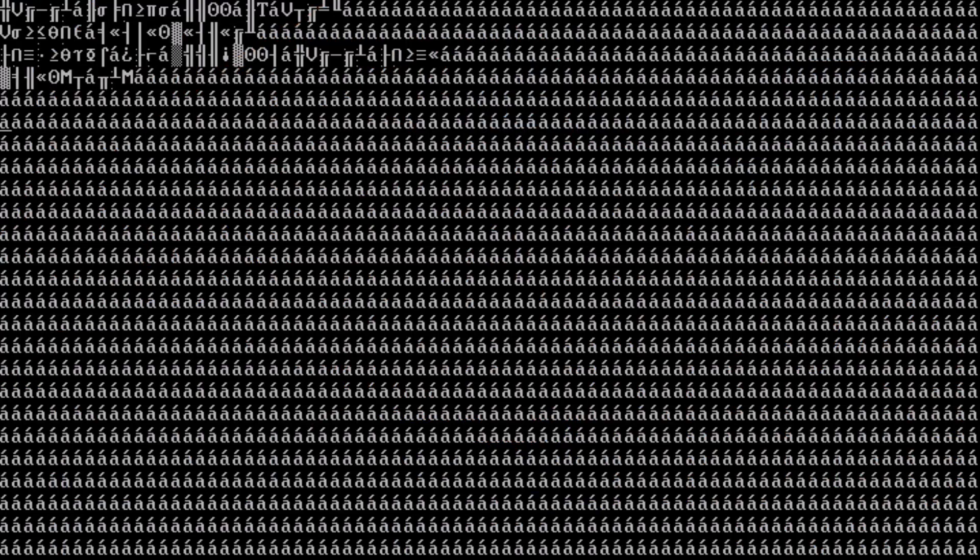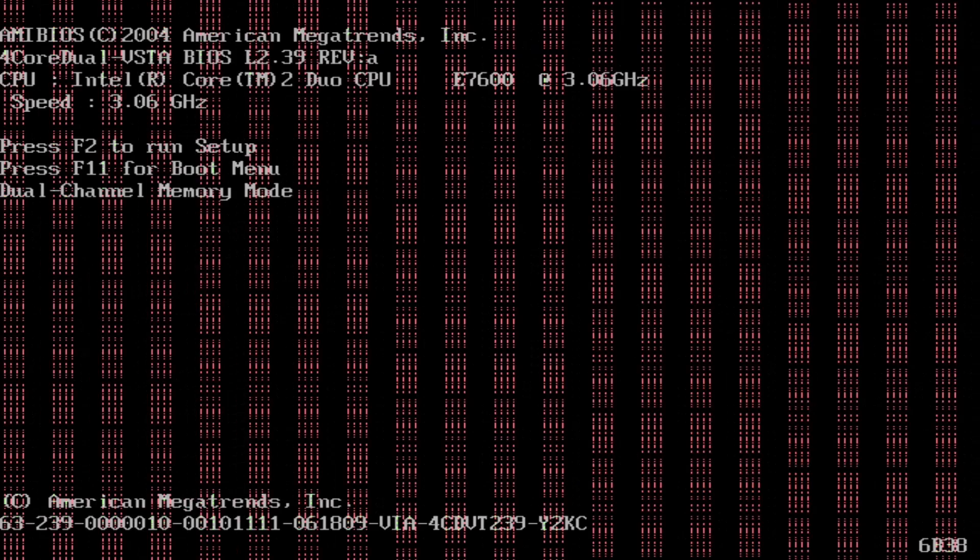Seven of the cards I bought for this comparison turned out to be dead — always look for screenshots showing them working. This leaves us with only five AGP cards.